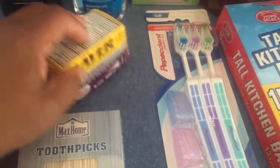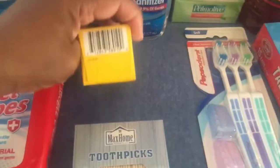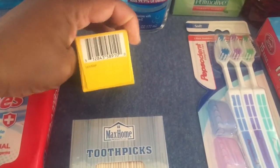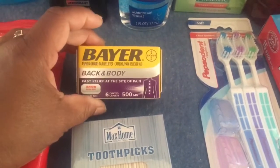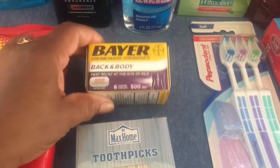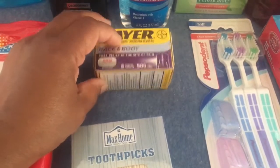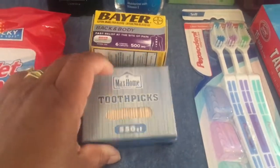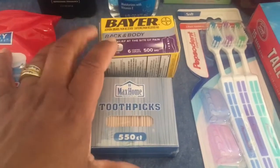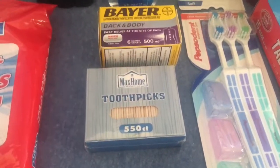I saw this Bear Back and Buddy item and I wish they'd had more, but this was the last pack. I checked the expiration date — it expires in 2025, so that's good for another three years. That was a dollar. Then I picked up toothpicks — there are so many things you can do with them, from plant stakes to picking your teeth.